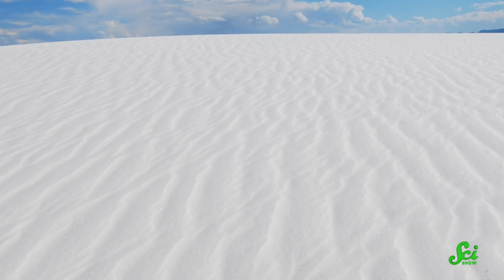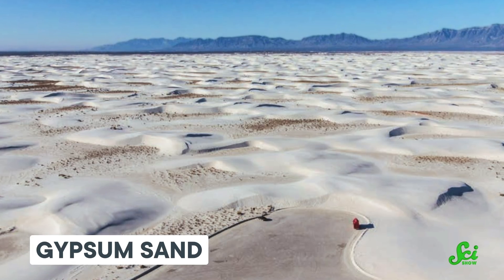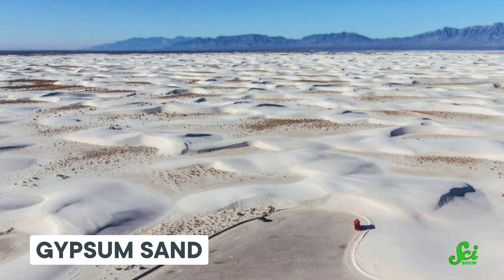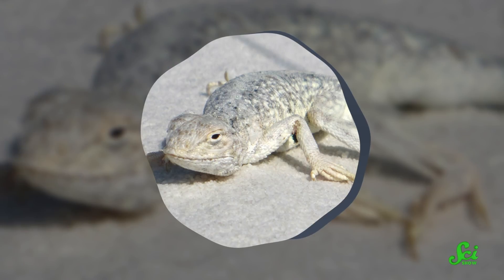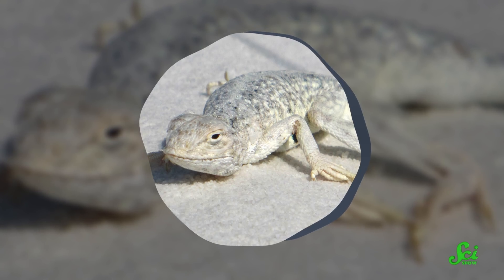In New Mexico's Tularosa Basin, there is a desert filled with blindingly white sand. The aptly named White Sands National Park has over 400 square kilometers of incredibly pure gypsum sand. It's the largest area of its kind in the world, and its formation and survival defy the odds. How this much pure gypsum ended up in one place is an incredible story of geologic puzzle pieces falling precisely into the right places at the right times. And once they did, the White Sands led to an incredible set of unique creatures, many of which are also eerily white.